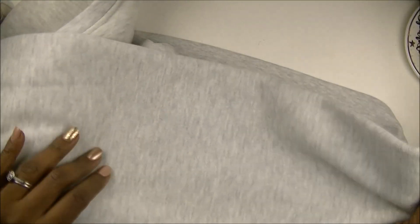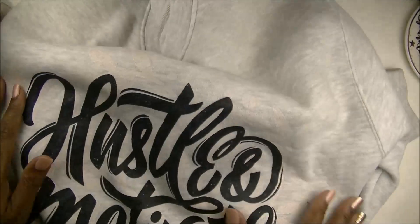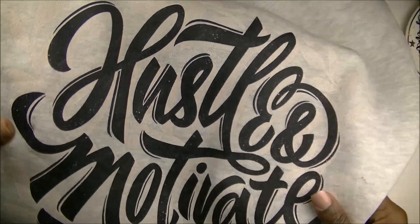It is long sleeve, and I think this is the only color it came in, which I love. I love this collegiate gray. So yeah, that's the first thing — the Hustle and Motivate sweatshirt.